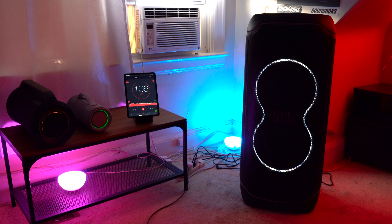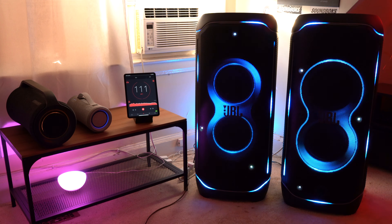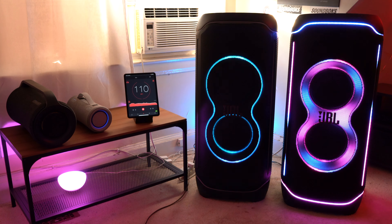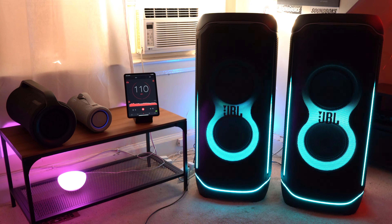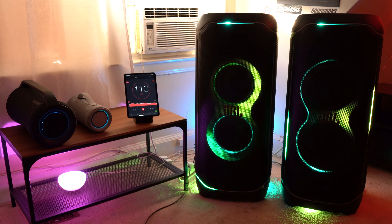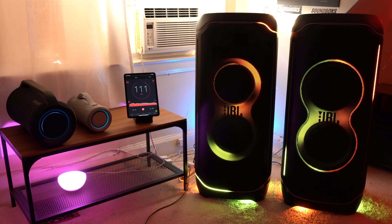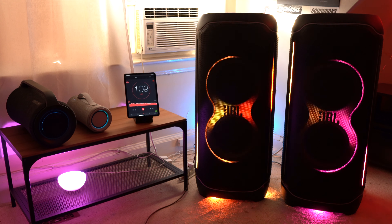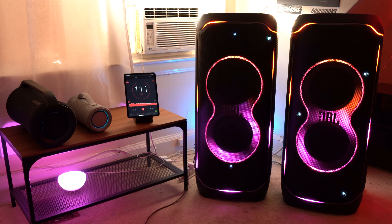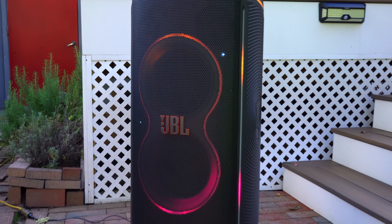If you're hosting a large event of 60 or more people, a single PartyBox Ultimate is going to be more than enough. But if you get a second PartyBox Ultimate, your two speakers are going to cover an even larger area, get louder, and have more bass. You're also getting better sound quality thanks to the new mid-range drivers in addition to the dual woofers and dual tweeters found on other PartyBoxes like the 710.